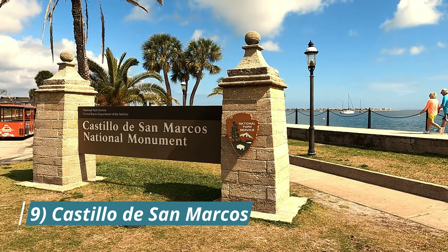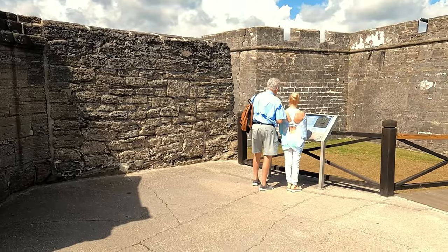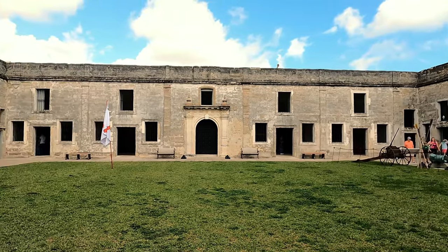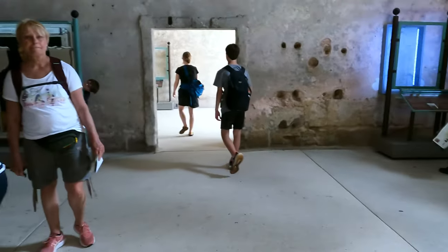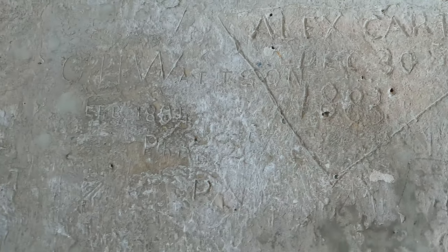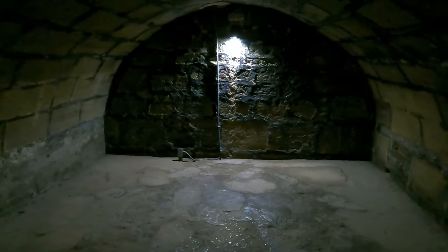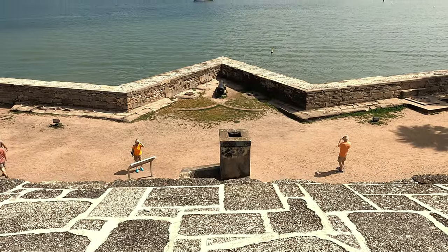Number nine: Castillo de San Marcos National Monument. This fort was built by the Spanish and is the oldest masonry fortification in the continental United States. With walls made of coquina, the fort has defended the city of St. Augustine for over 320 years. Purchased by the United States in 1821, the fort was used by the U.S. Army until 1899. Visit and explore the living history within the fort. Musket and cannon demonstrations take place on most weekends. Open 9 a.m. to 5 p.m.